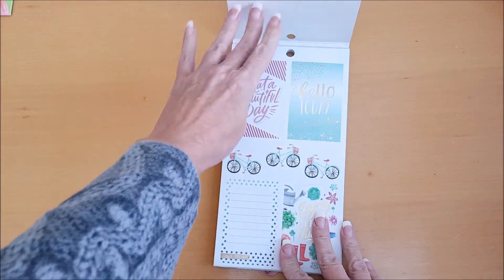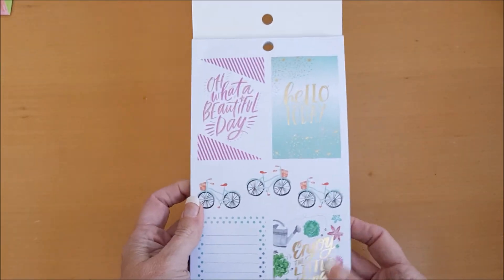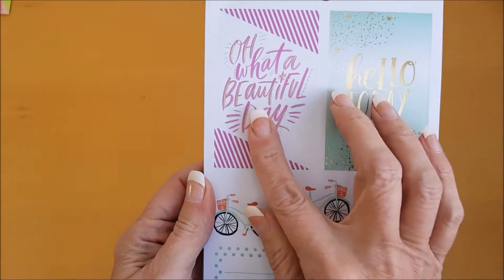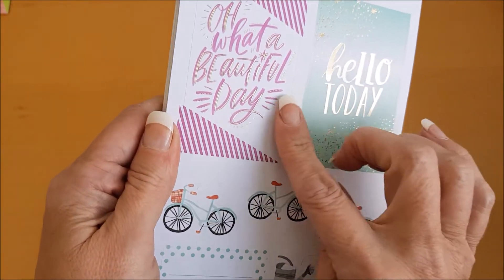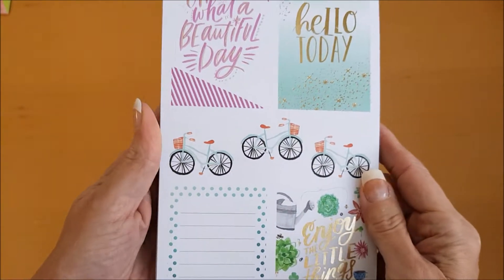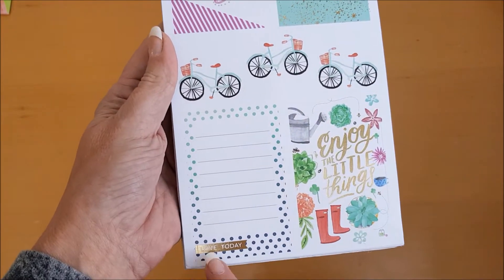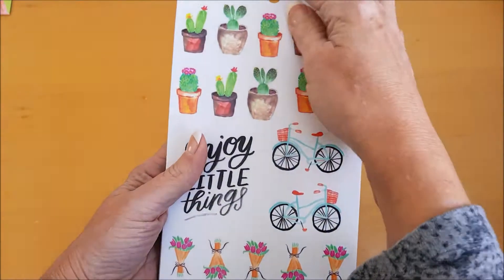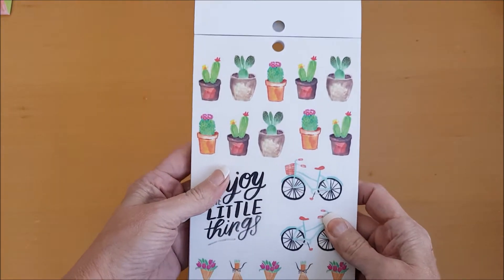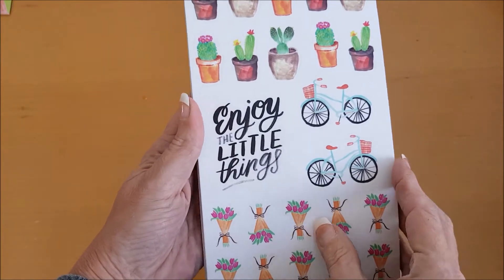Oh my gosh, these are just gorgeous and I cannot wait to get my hands on these. Look at these beautiful stickers for your planners or your scrapbooks — 'What a beautiful day,' 'Hello,' some lovely bicycles, 'Enjoy the little things,' 'Love today.' Love the gold foil, and here we have some plants and some flowers.